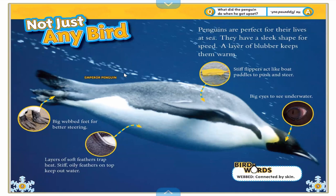Let's take a look at what penguins look like — they're not just any birds. Penguins are perfect for their lives at sea. They have a sleek shape for speed and a layer of blubber to keep them warm. Remember blubber — polar bears had blubber too. It's like a layer of fat, kind of like when you put on a winter coat. That's how they stay warm, but theirs is with them all the time.